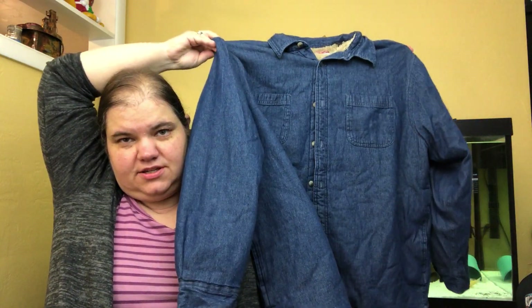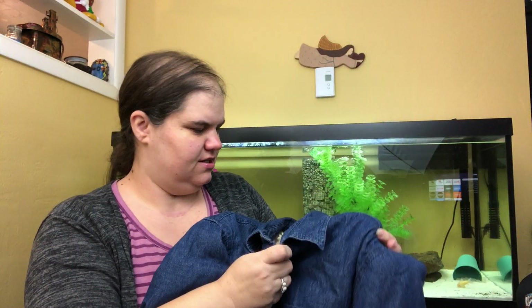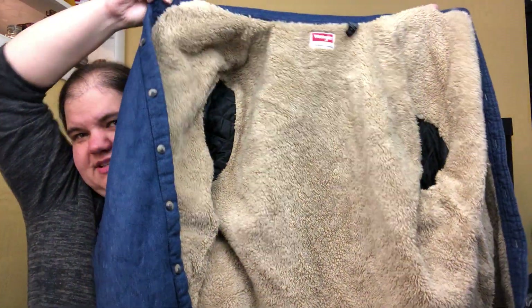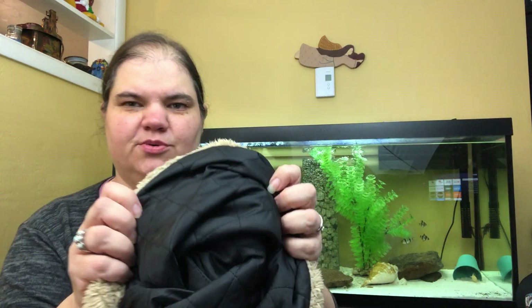Almost everything eventually will sell, just maybe not for much. This is a Wrangler button-up, kind of a chambray denim, but fully lined with this fabulous teddy-bear-style coat lining — not sherpa but that style — and the arms are quilted. Super great for cold weather, size extra large, great condition. I couldn't leave it there; I thought it was super cute.